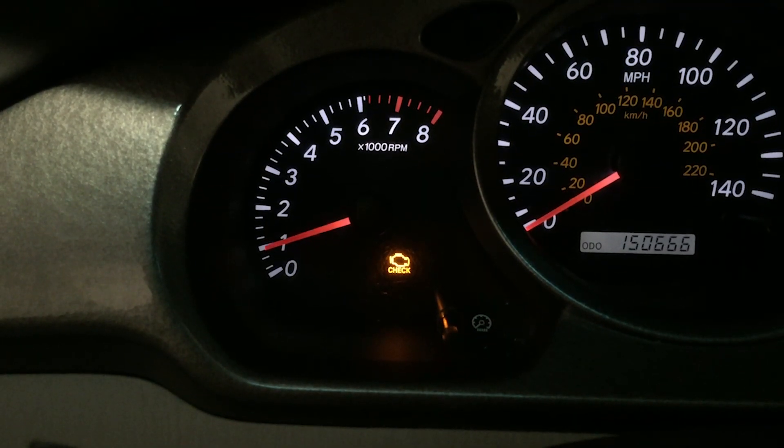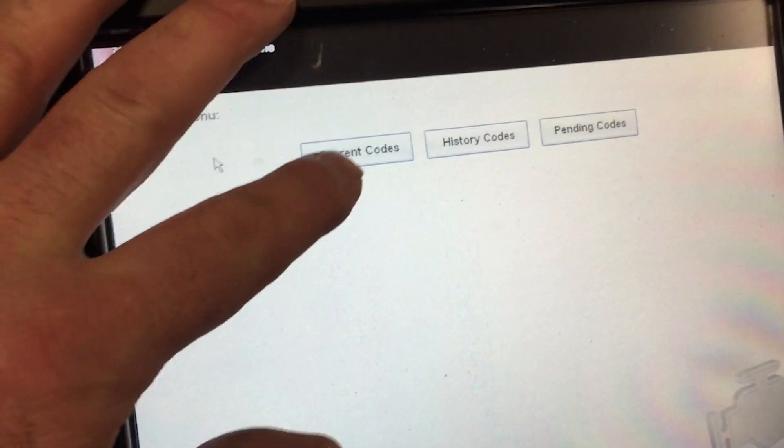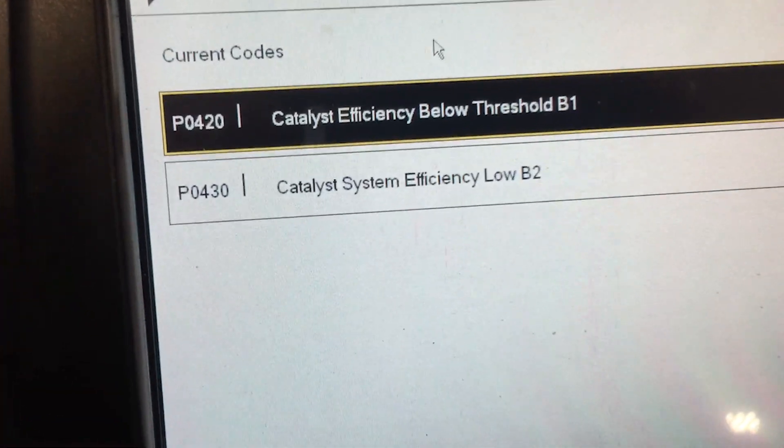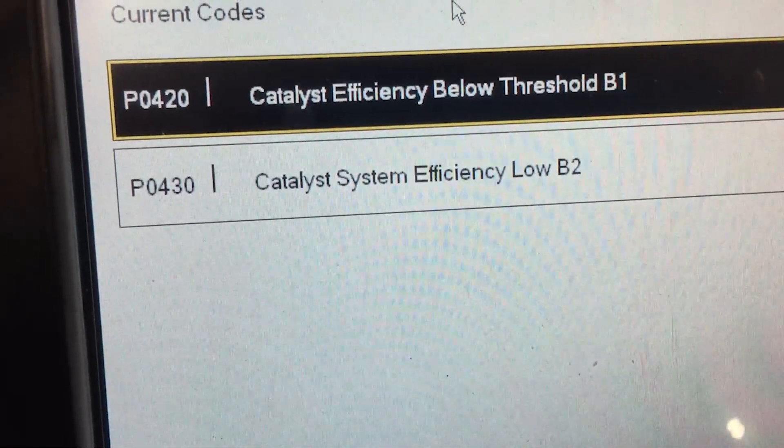Greetings and welcome back to the Car Doctor Studios in Anchorage, Alaska. Thanks for stopping by. Got a quick tip today for owners of certain Toyota products experiencing a code P0420 and/or code P0430, a catalytic converter efficiency code.